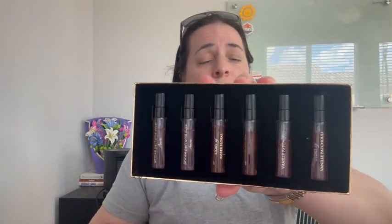Hey everyone, I'm here with Prince Perfume's Dubai Women's Discovery Kit. I wanted to show you the box first and foremost because it is absolutely stunning, which makes it a phenomenal gift. But let's dive into it.